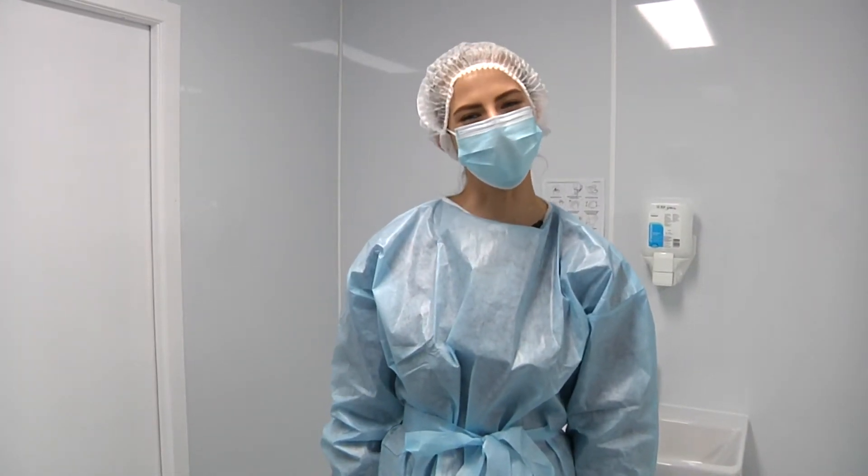Hello and welcome. Today we are going to take a look at the Clean Injection Moulding Room. Now that we're all suited up, let's go and take a look.